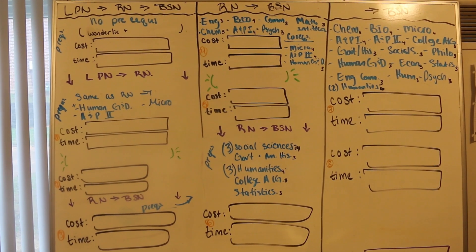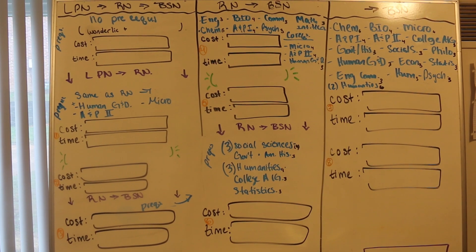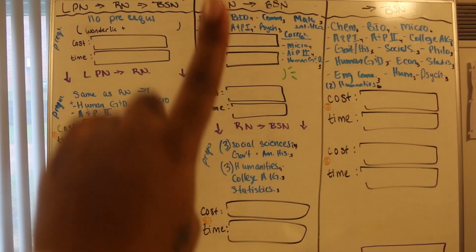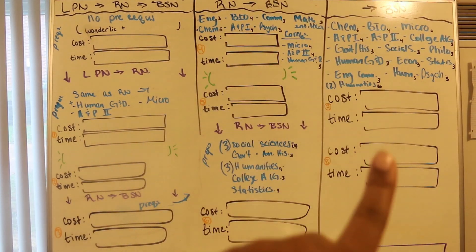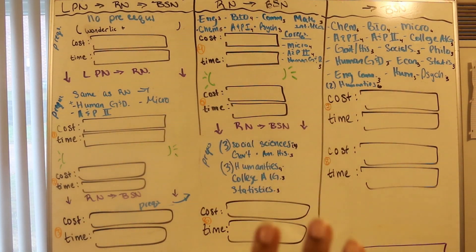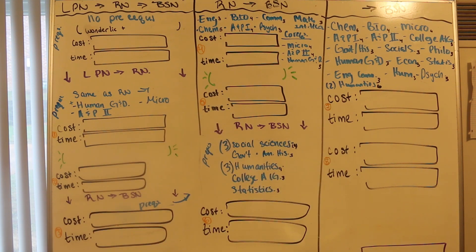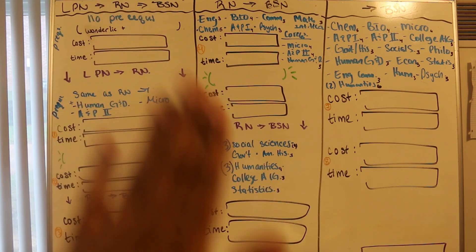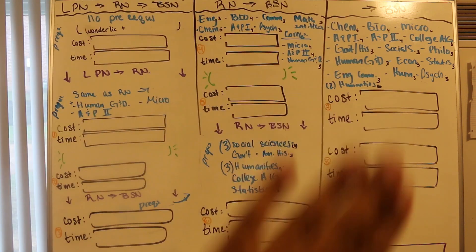So for the purpose of this video, I am gonna be showing how you all can go from LPN to RN to BSN, or from RN to BSN, or going straight into a bachelor's program. This is based on someone who has not taken any type of courses and they're just starting off. I'm gonna show you the cost and the time difference between each route of getting to your bachelor's degree.